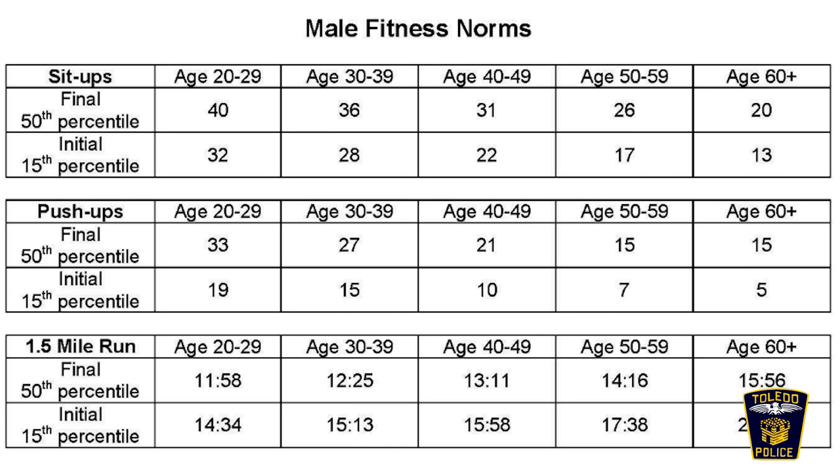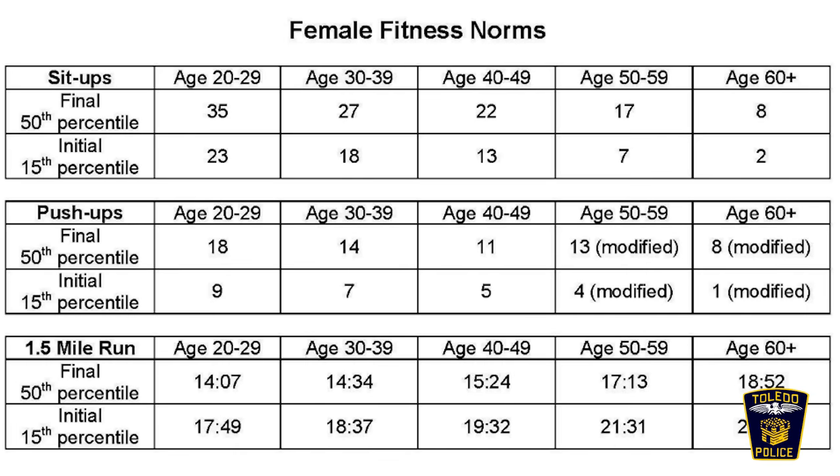Congratulations — you passed the sit-up, you passed the push-up. What's next? Just a mile and a half run. Again, check out tpdhire.com. Look at your age and look at what you need to get to enter, but also look at what you need to get to exit. Start preparing now before you come see us. You can pass — get that badge.